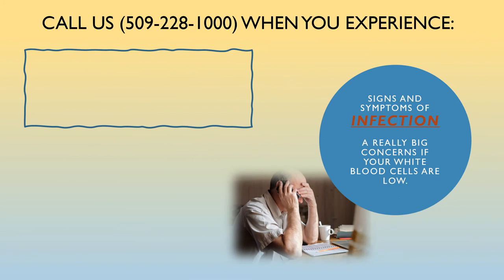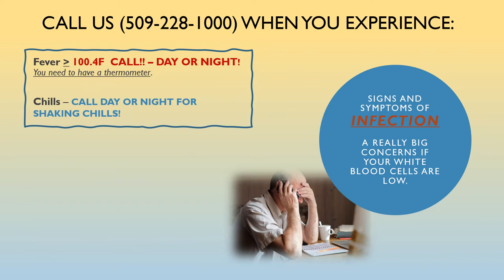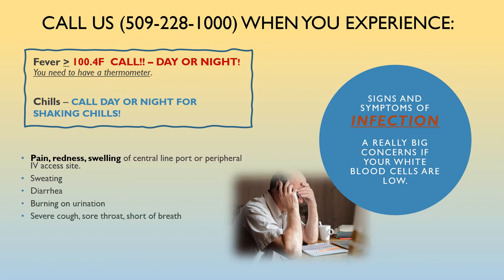Because of the effect chemotherapy can have on your white blood cells, we want you to call us day or night for a fever of 100.4 — that is 100.4, not 104. Call us day or night for shaking chills. While you might develop an infection, you might not develop a fever; but bone-shaking chills can be another indication of an infection that needs to be treated promptly. Other reasons to call include pain, redness and swelling of your central line port or IV access site, sweating, diarrhea, burning on urination, severe cough, sore throat, shortness of breath, abdominal pain, or new vaginal discharge.